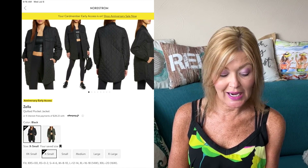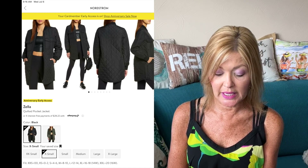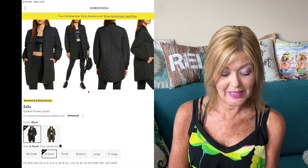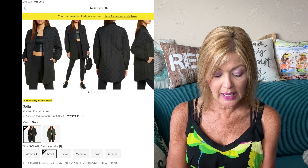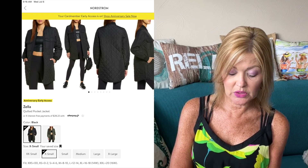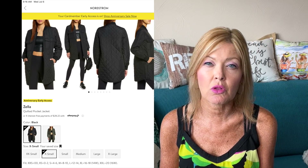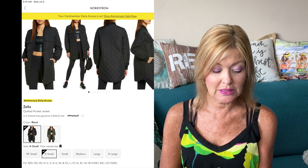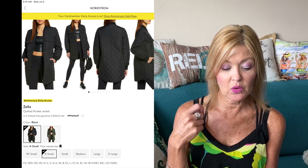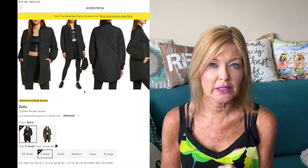How about this Zella Quilted Pocket Jacket? It's down 33% from $169 to $112.90 and comes in two colors — a green and this black — in extra extra small to extra large. I love the length of this one: it's an extra-long length, covers the whole tush down to about mid-thigh, zips up the whole way up the front, and I really like the weight of it.